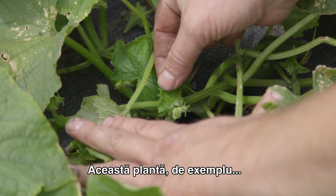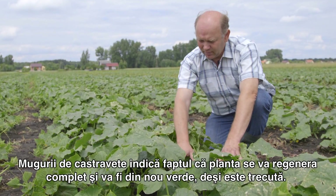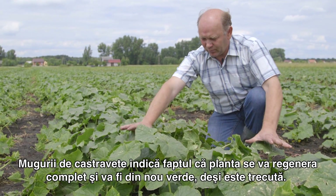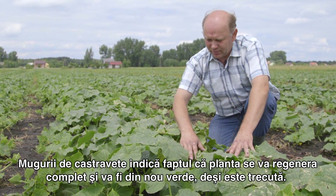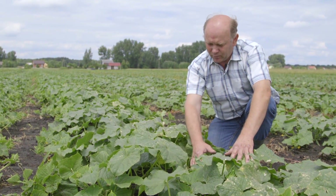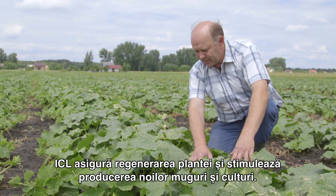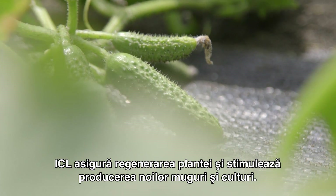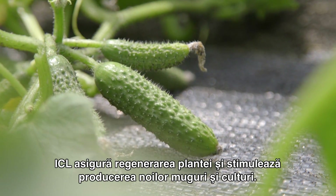Take this plant for example. These emerging buds mean that in a week or two the plant will have completely regenerated and will be green again, even though it is a month or two old. ICL fertilizers ensure that the plant regenerates all the time and is stimulated to produce new buds and a new crop.